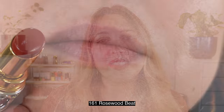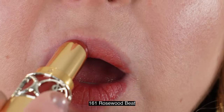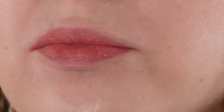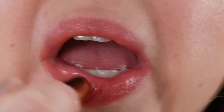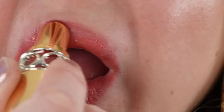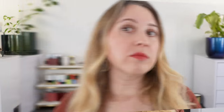Just like other YSL lip products, these do still have that fruity fragrance. There is nothing different with the formula from the others — they simply released three new shades. I purchased mine from Nordstrom; they're also available on the YSL website. We have 3.2 grams of product in each of these, they have a two-year shelf life, and they're made in France.